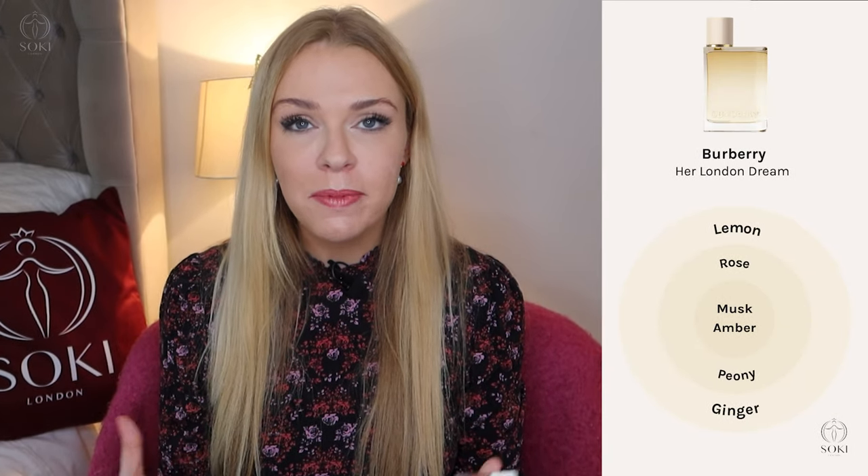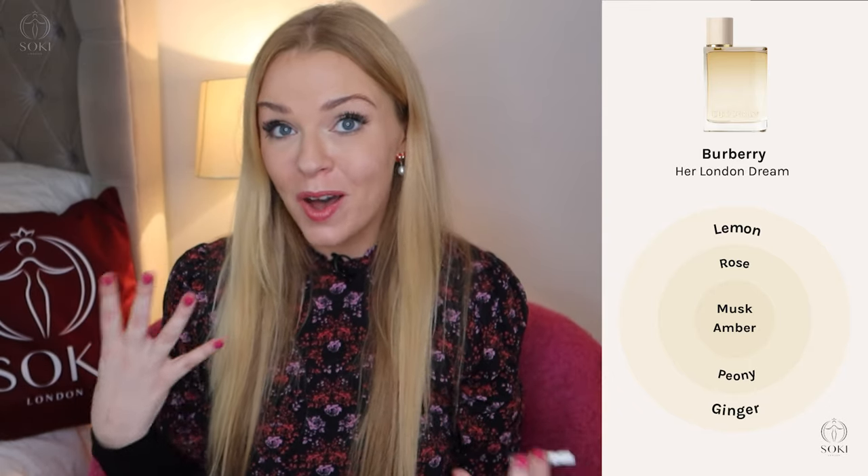After that, they released Burberry Her London Dream — and this is my least favourite of all of them. It has a quite strong ginger note, which is refreshing but to me kind of smells like a household cleaner. They use ginger quite a bit in them — quite refreshing and gingery. It also has lemon which gives it that cleaner vibe. And even though it's supposed to have a peony and rose heart, it really is that lemon and ginger that I get. It's an Eau de Parfum, but I find it performs like an Eau de Toilette. So for me, this was another disappointment.